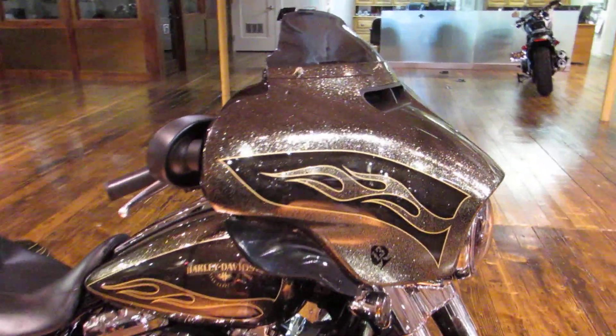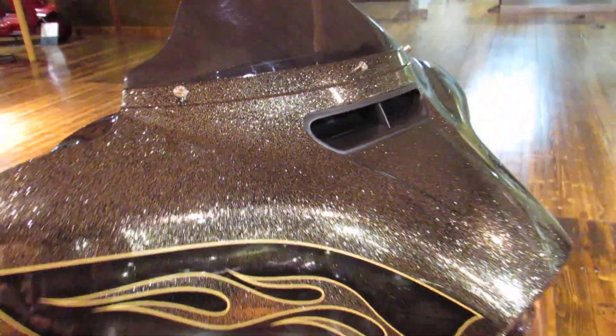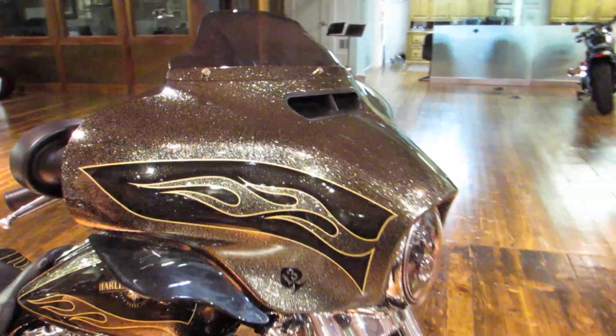Let's just cut right to the chase — look at this paint. They call this black gold flake; look at the sparkle. It's a limited edition paint job that came out for 2016, so you're not going to see a ton of them out there.